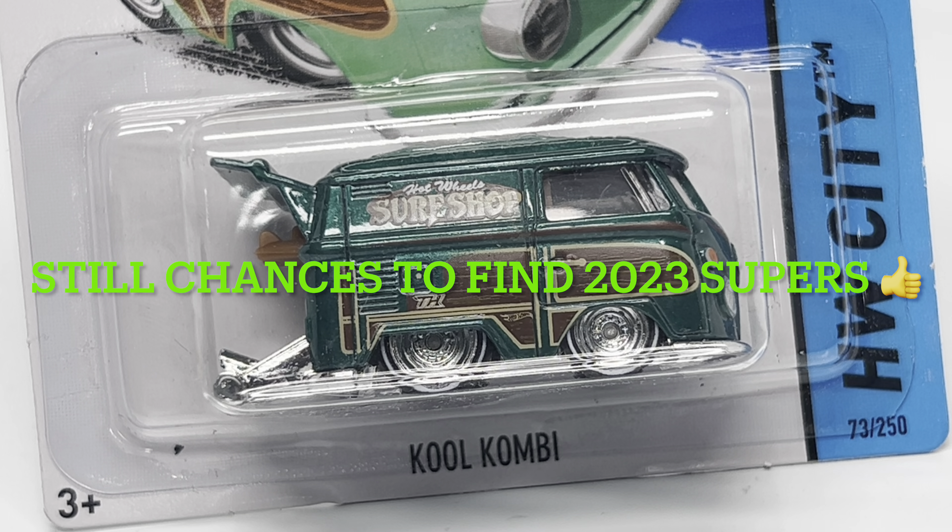That's what I've got for you today — just wanted to share this trade with you guys. Let me know your thoughts on the Kool Kombi versus the three 2023 super treasure hunts I traded away. Was it a fair trade, unfair, or did one side get the upper hand? Also, 2024 might shape up to be a pretty good year for the Kool Kombi — definitely a casting to keep on your radar. Like and subscribe, and I'll see you guys next time on Die Cash Cars.